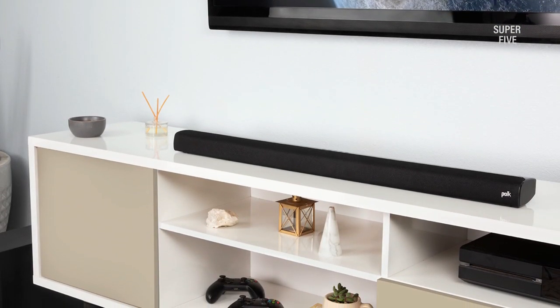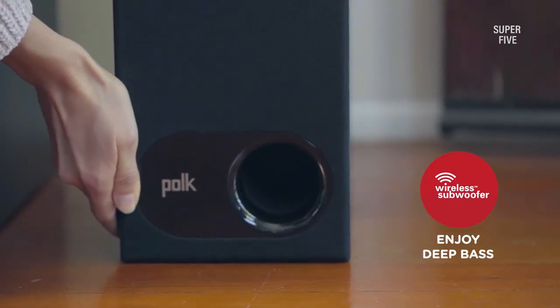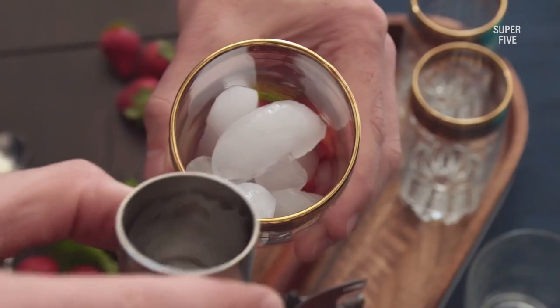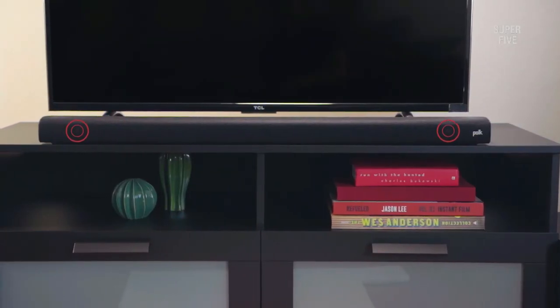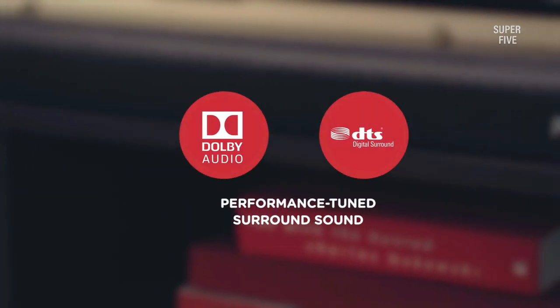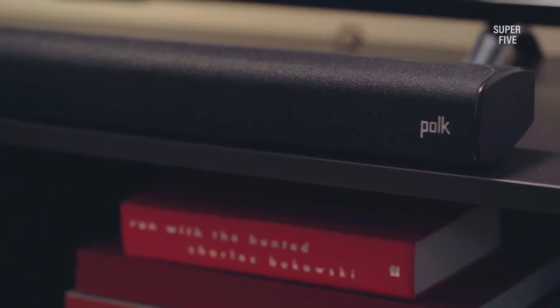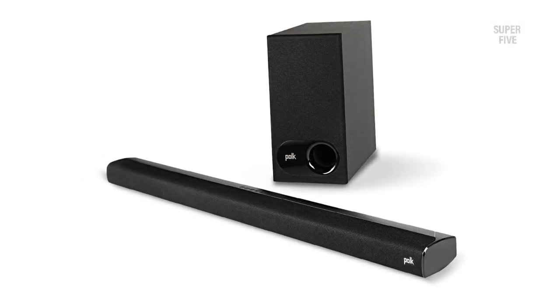HDMI is the most commonly used port in modern home theater equipment and was missing from older models. Thus, this is a significant upgrade. There's also a regular 3.5mm slot. It features wireless Bluetooth connectivity too, allowing you to listen to music from any Bluetooth-enabled smartphone or laptop. The device pairing is simple and quick, and the connections are consistent.